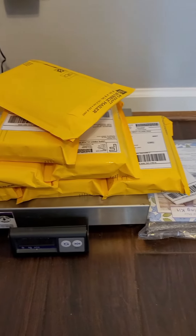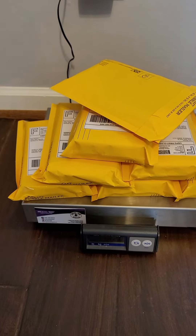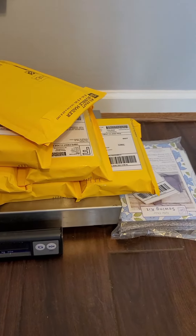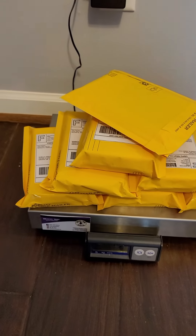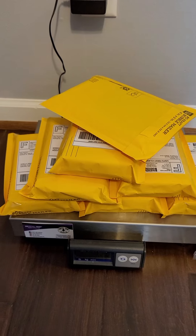eBay is still a machine. Don't let Amazon fool you. A lot of people like eBay because you can do the auction, plus you can negotiate with people. With Amazon it is what it is, so please don't sleep on eBay.